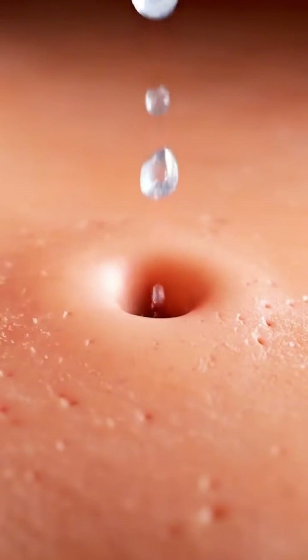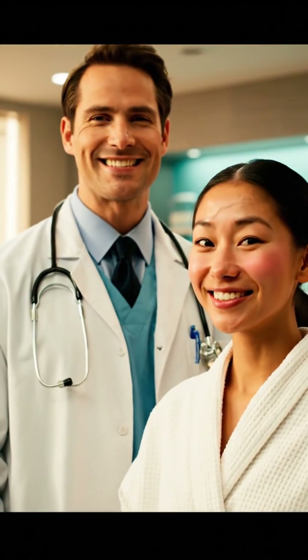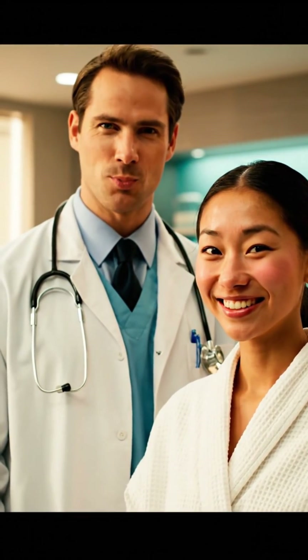First benefit: deep hydration without the heaviness. My skin felt like it just drank a tall glass of water. And it's non-comedogenic, which means your pores won't be clogging up faster than a freeway at rush hour. For sensitive skin, squalane helps reduce redness and inflammation — it's like a tiny, gentle skincare superhero.